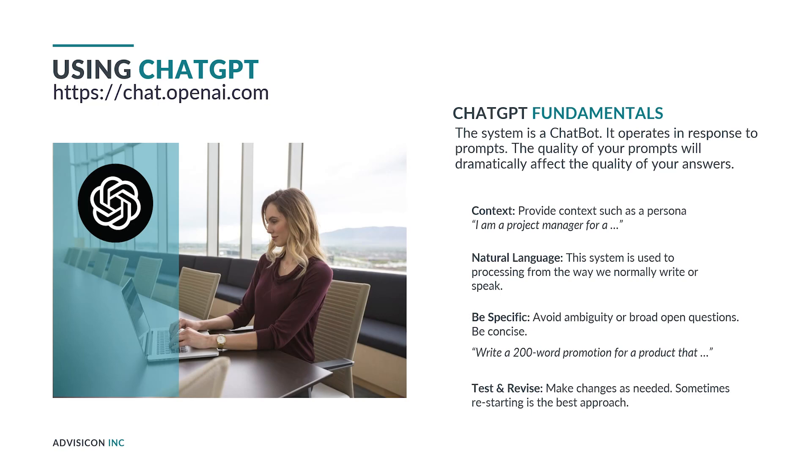You want to be specific to avoid ambiguity or broad open questions. Be concise — for example: write a 200-word promotion for a product that does the following. Along the way, you can test and revise your prompts, making changes as needed to zero in on what feels right. Sometimes, like the game Pictionary, you can get really lost going down a path — and sometimes it's best to just start over. That's sometimes the best thing to do with ChatGPT because it is learning information from each prompt you give it, and if you find you've gone down a rabbit hole, it's better to start your inquiry over again.